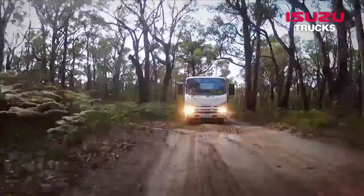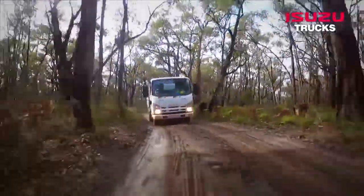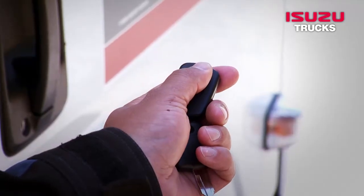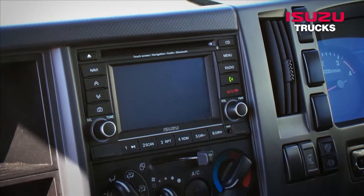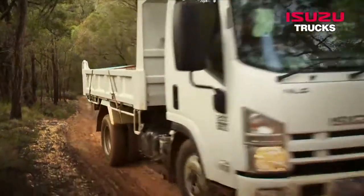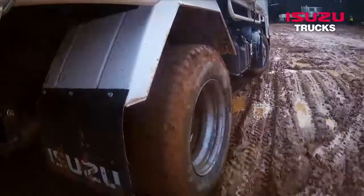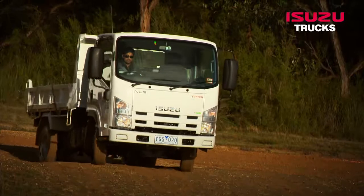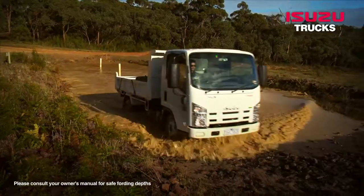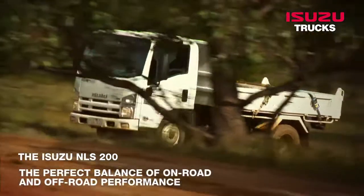With a GVM of 4,500 kg, the trucks offer an excellent balance of payload capability combined with car-like comfort and convenience features. These include ABS, integrated air conditioning, a contoured adjustable driver's seat, central locking, electric windows and mirrors, and a touchscreen multimedia system with Bluetooth. Safety is further enhanced with driver and passenger airbags and ECE R29 cab strength compliance. Independent front torsion bar suspension ensures predictable road manners in a variety of conditions. The tipper model is factory fitted with a 2.1 m³ Shin Maywa steel tipper body, ready to work straight from the dealership, while the crew cab transports up to six people plus tools and equipment. The Isuzu NLS 200 — the perfect balance of on-road and off-road performance.